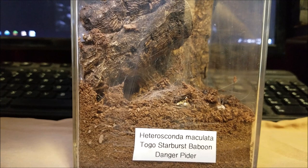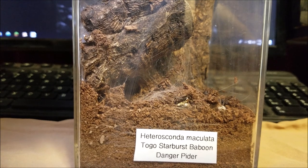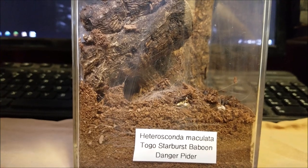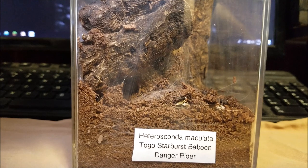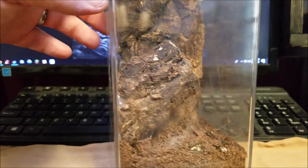I read about one guy who was just cleaning an enclosure and it ran up his arm, bit him, and then ran away. He said he was in pain for something like 15 hours. That being said, I have seen people free-handling more relaxed Old Worlds, but I would never do it. This is currently my only Old World tarantula.